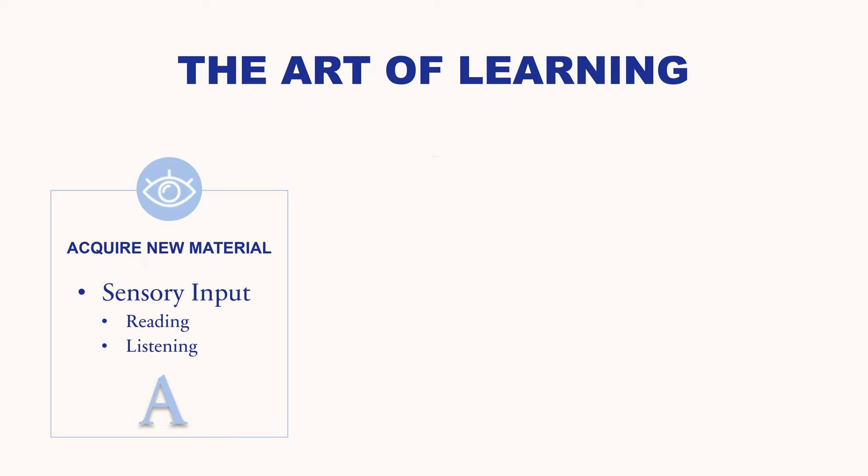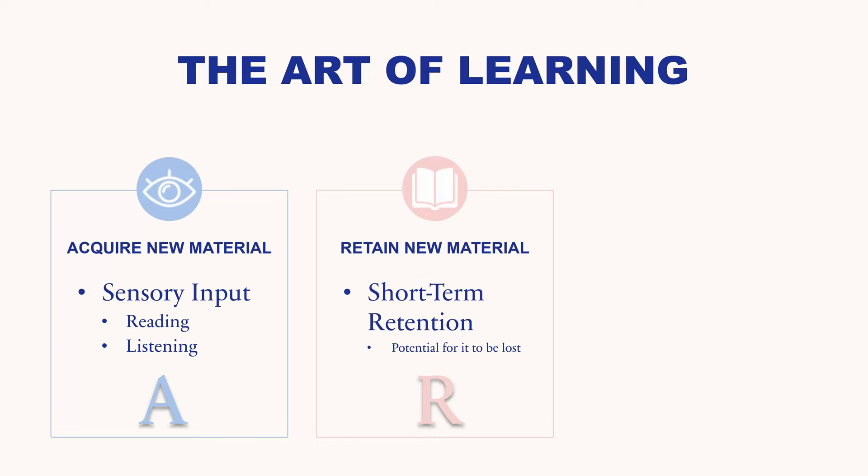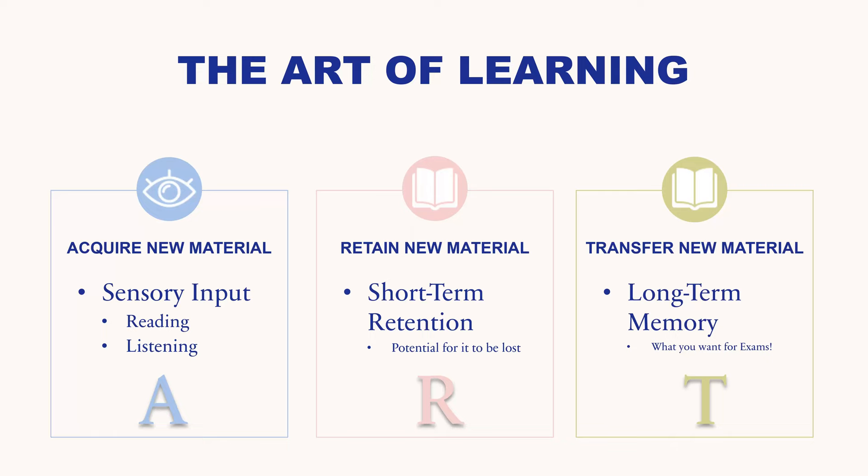The next stage is the R, which is to retain the new material. The material you're learning goes into your short-term memory — this is the stage at which it becomes short-term retention, but there is still a potential for it to be lost. Then the T stands for transfer new material, where you transfer the memories from short-term to long-term. This is the type of memory and learning you want when it comes time for your exams and you need to recall the information.